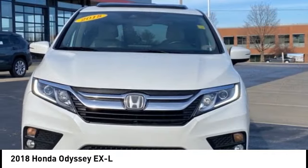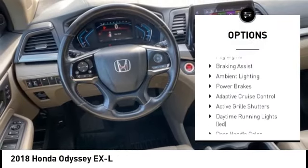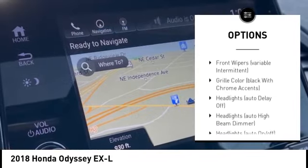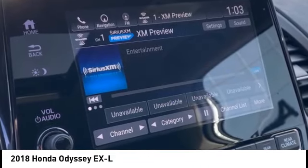Here are some of this vehicle's great options: tire pressure monitoring system, remote engine start, active grille shutters, traction control, stability control, all lights, braking assist, ambient lighting, power brakes, and adaptive cruise control.